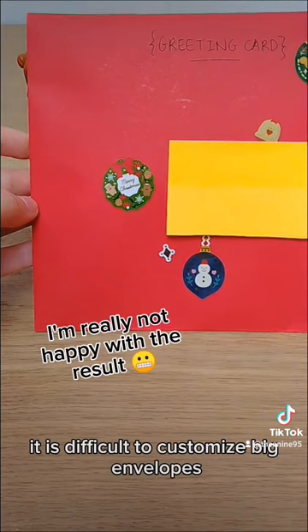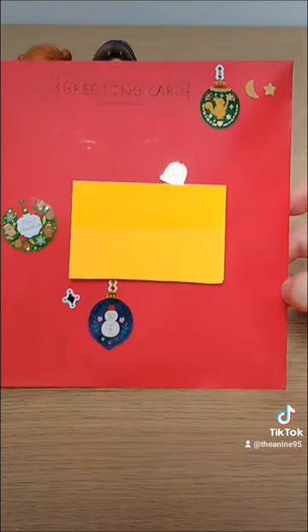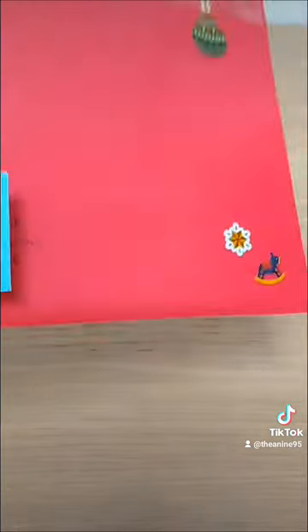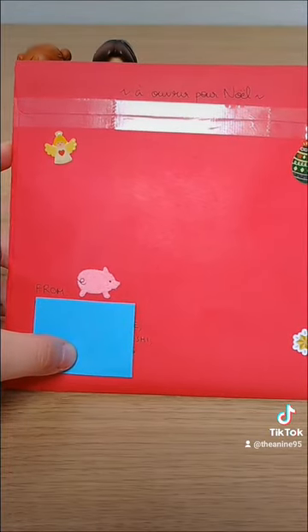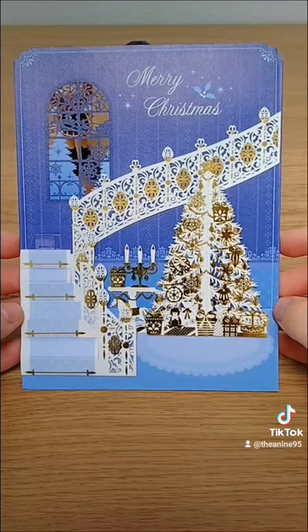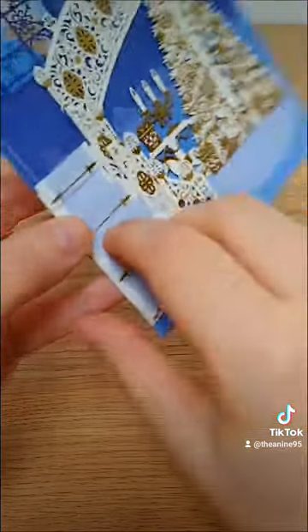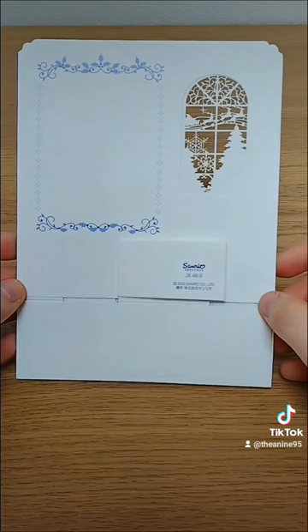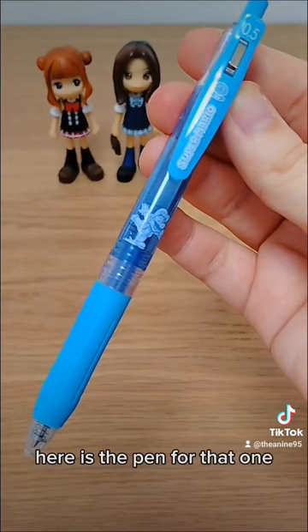It is difficult to customize big envelopes. Here is the pen for that one.